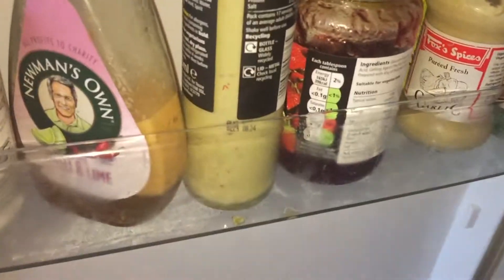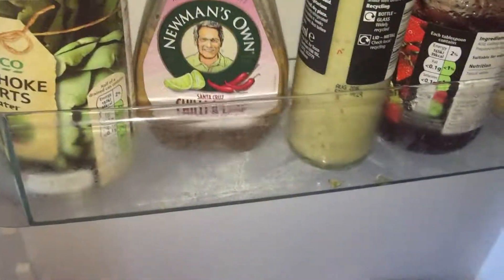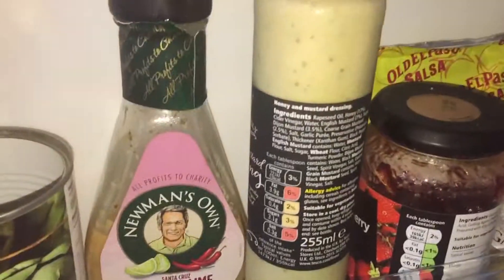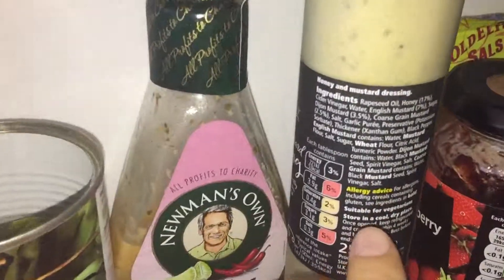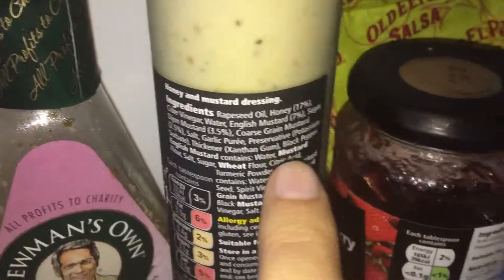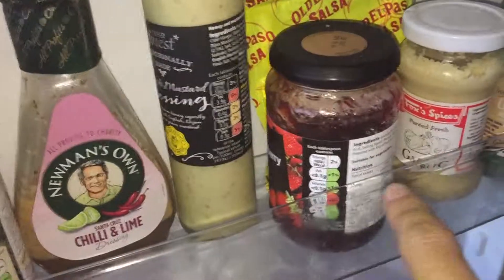Here in the fridge we have the fridge door. We have some seasoning, artichoke hearts, chili and lime sauces. There's also what appears to be a honey and mustard dressing — but if you look carefully, there's honey in it: 17%. So that one's not vegan.